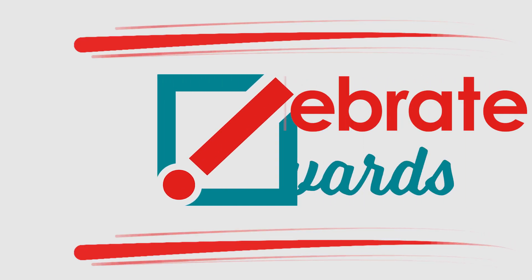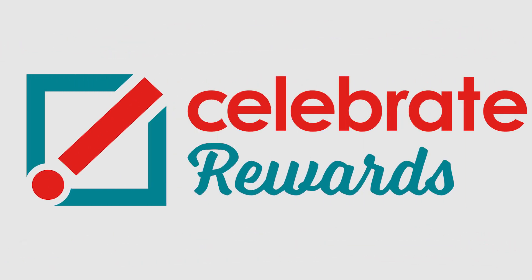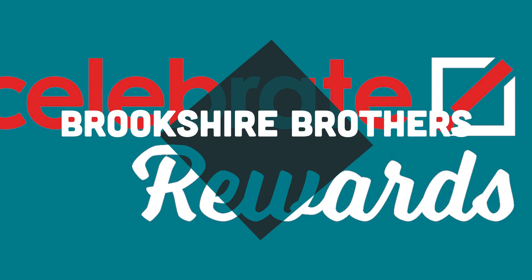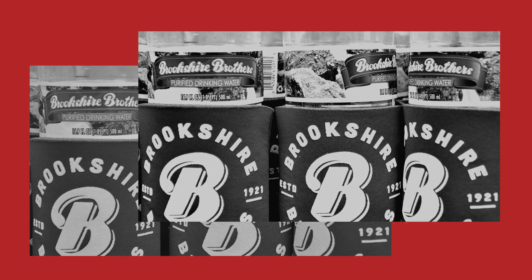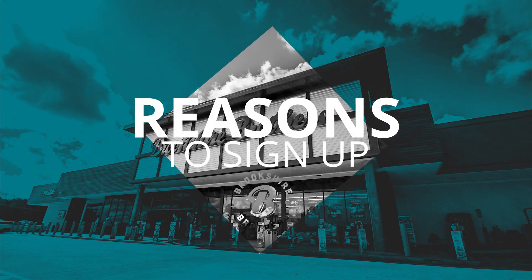Hi everyone! Welcome to a quick look at the new Celebrate Rewards program and learn what you can do to help our customers really earn more by shopping with us. First, let's go over the reasons why a customer should sign up for Celebrate Rewards.